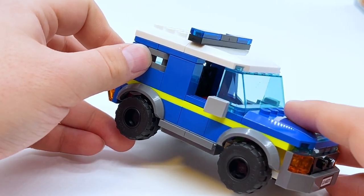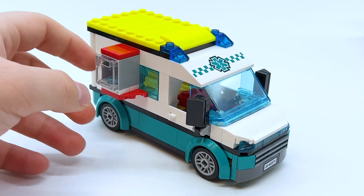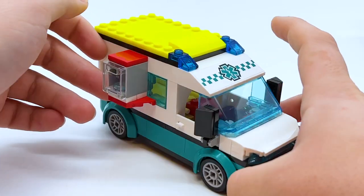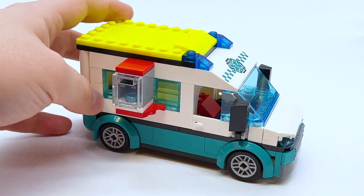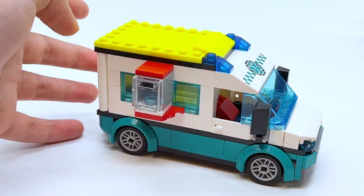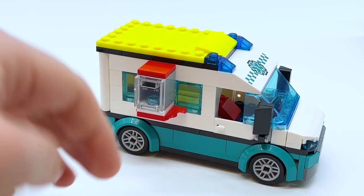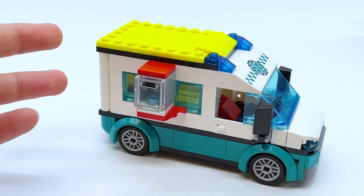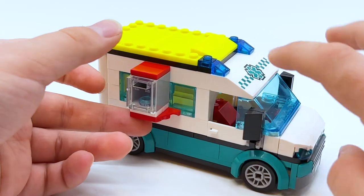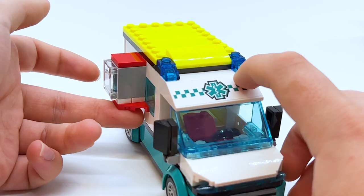Now let's move on to the ambulance, starting with those attachments on the sides. On one side you have a little container of water and on the other a first aid kit. The container of water isn't actually meant to be here on the ambulance — I just kept it there for storage, because in this set you get a total of six attachments: two for the police car, one for the ambulance, and three for the fire helicopter. However, each vehicle only has two attachment points, so with the fire helicopter you have to pick which two you want to use. I did not put this extra water container on the helicopter, so I placed it on the ambulance to keep it safe.